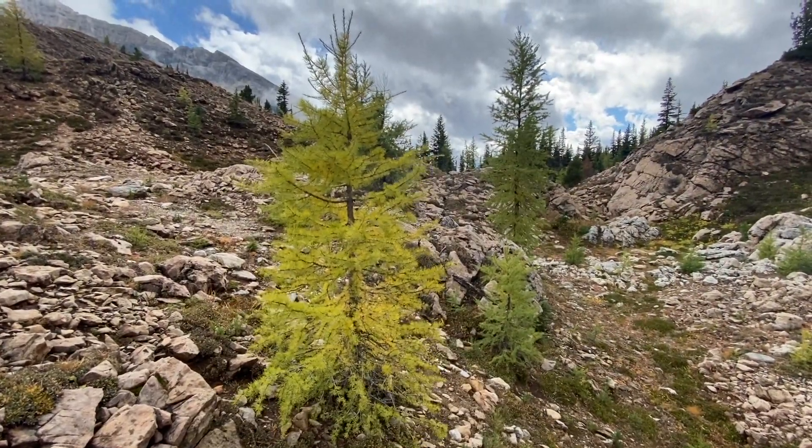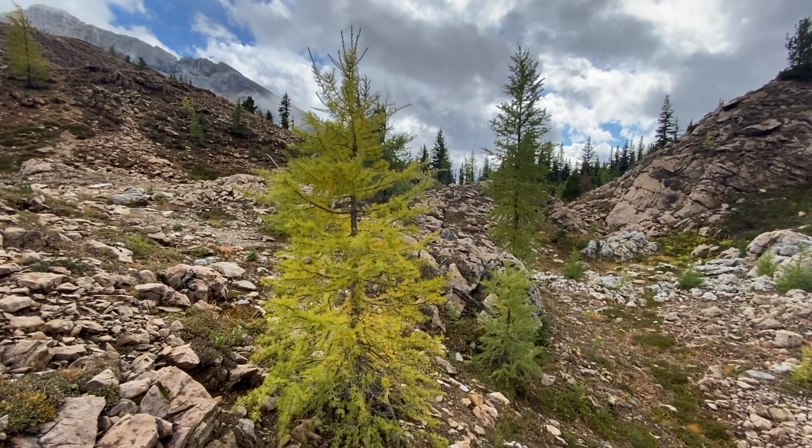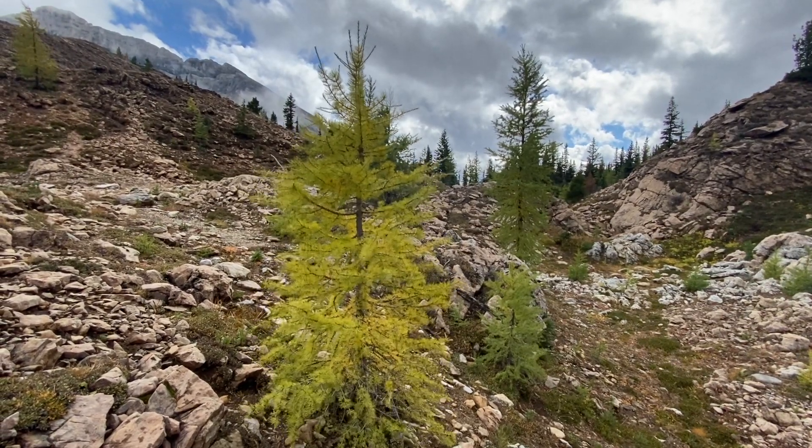I visited this pass on September 12th, and larches were just starting to change colour. In another 10 days this place will look completely different as the mountains swap out their greens for golds.